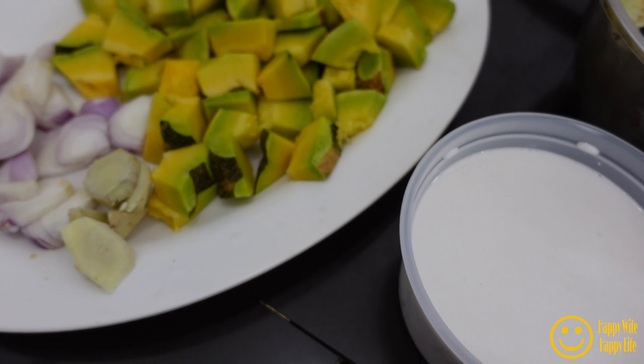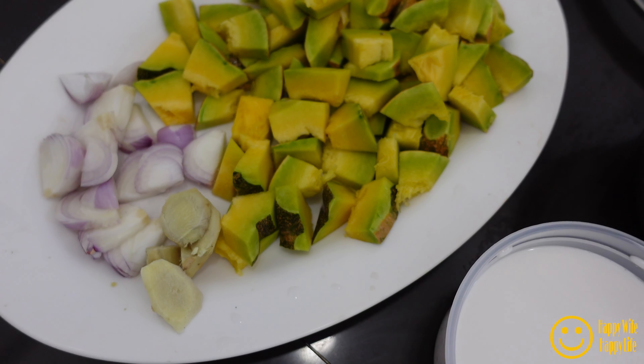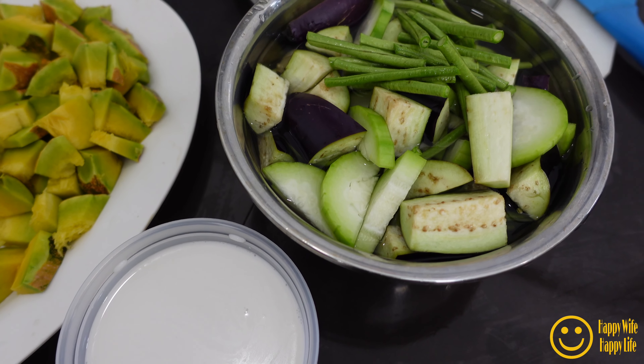These are the ingredients: the coconut milk, ginger, onion, squash, the bottle gourd, eggplant, and the long beans.